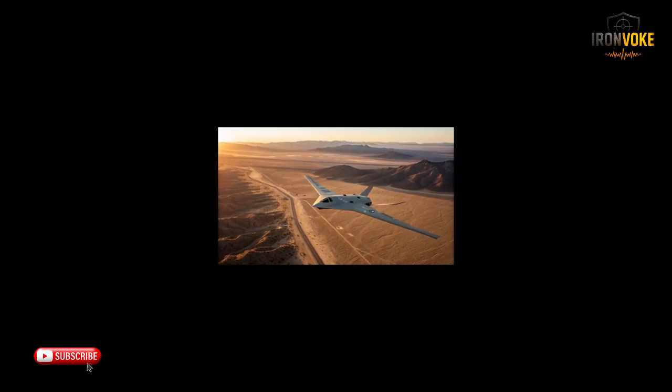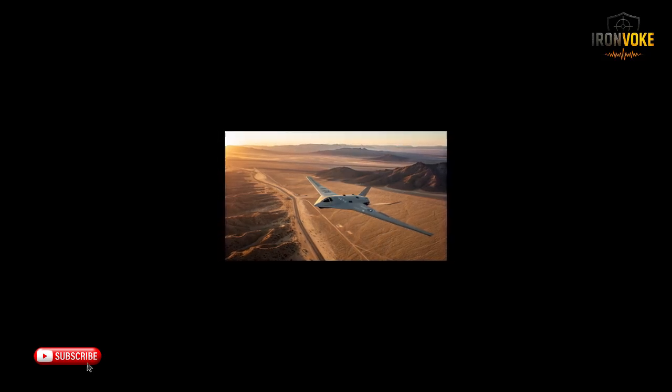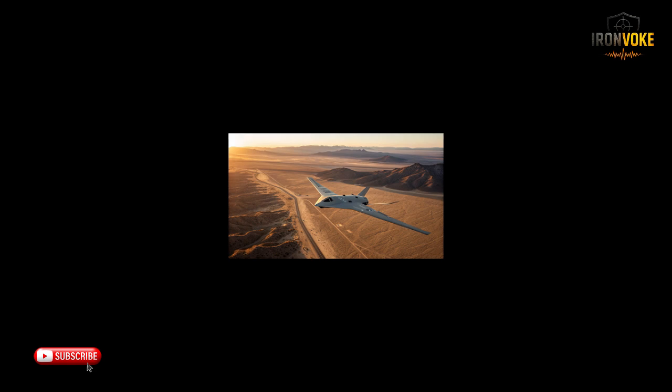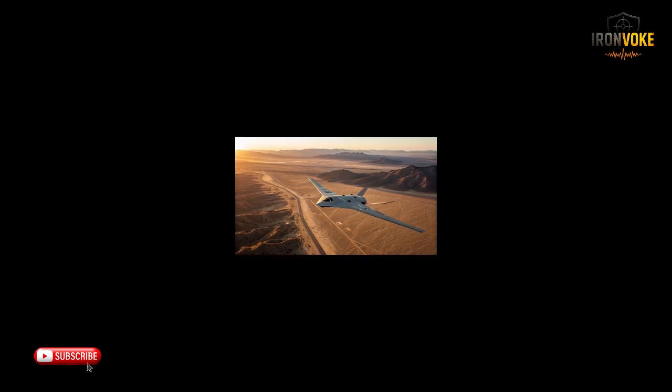Hello everyone, welcome back to the channel. Today we're diving into one of the most advanced unmanned aerial vehicles ever developed — the ITIN drone. This isn't just any drone. It's Israel's next generation super UAV designed to revolutionize aerial surveillance, intelligence gathering, and precision strike operations.